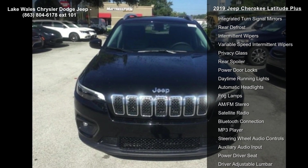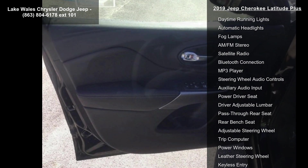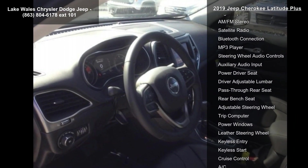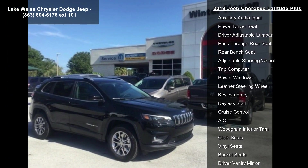9-speed 948TE Automatic transmission with a 3.734 axle ratio. 4-Wheel Drive and Power Steering.